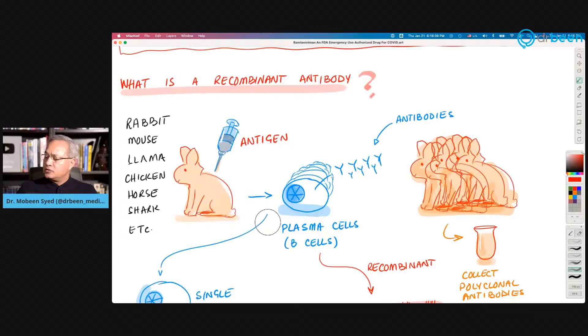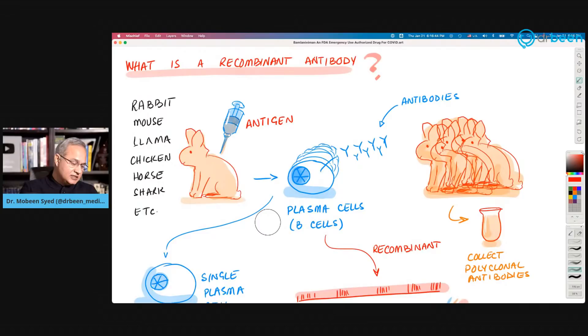Without identifying a specific patient, I read on Twitter that Dr. Drew was given BAM-Lanivimab. I've been staying in touch with him, even communicating via Twitter today. He was given BAM-Lanivimab, stayed at home, did not have to go to the hospital, and recovered well with it.